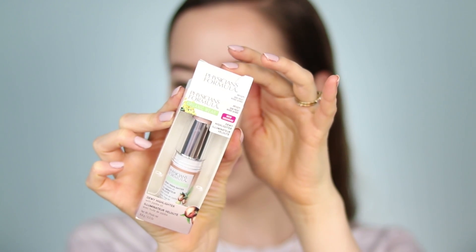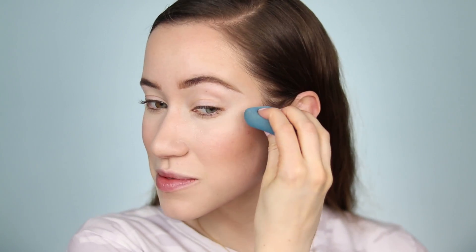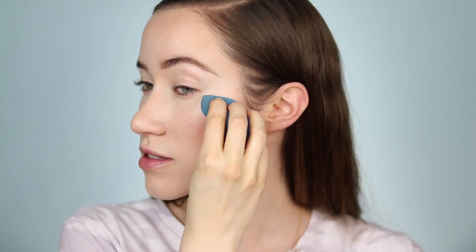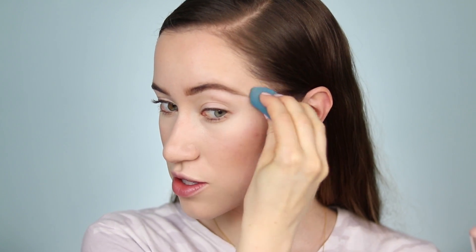Moving into the highlighter — the Physicians Formula Organic Wear Dewy Highlighter. This is also a stick formula and retails for $11.99, same price as the bronzer, available in two shades. I picked up the lighter shade called Dew Frost. I'm picking up product with my sponge and stamping it onto the cheeks. It's definitely working — there are no glitter particles, it just looks fresh and beautiful.